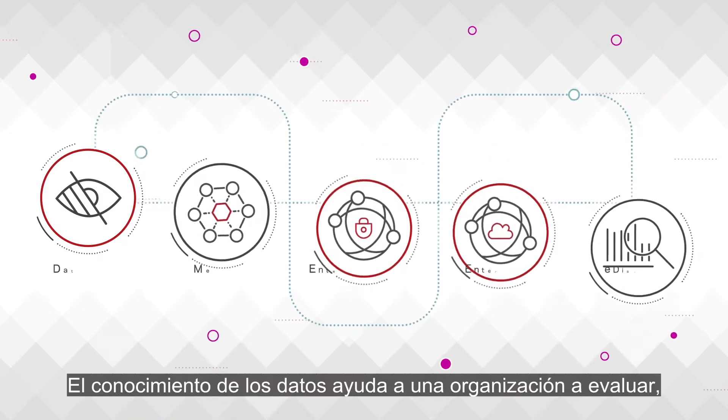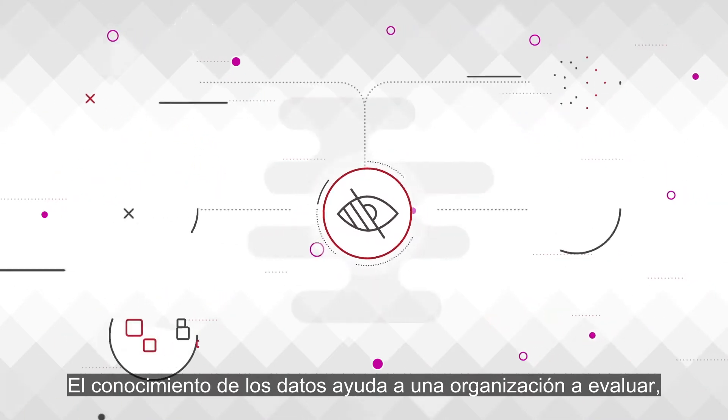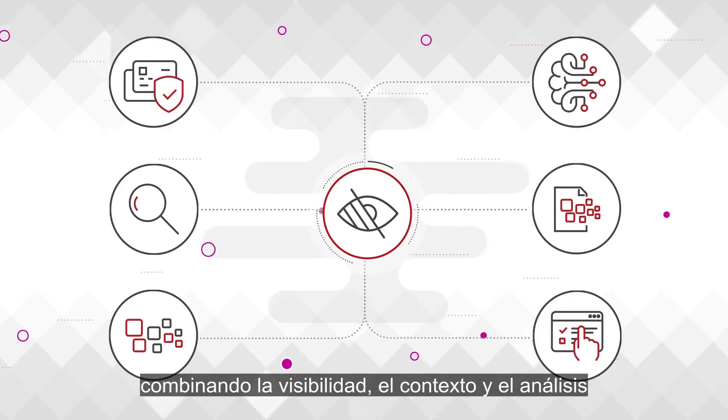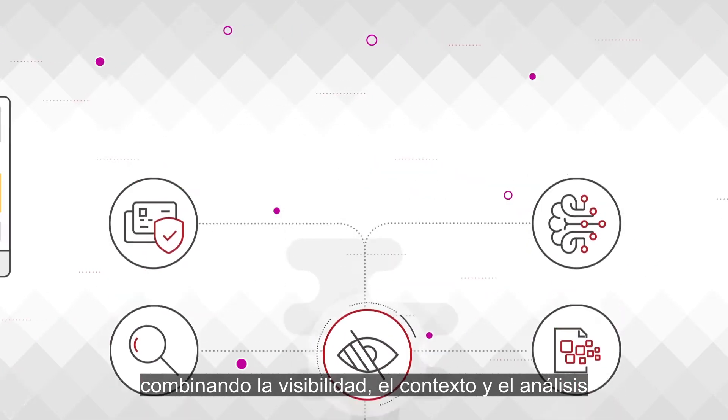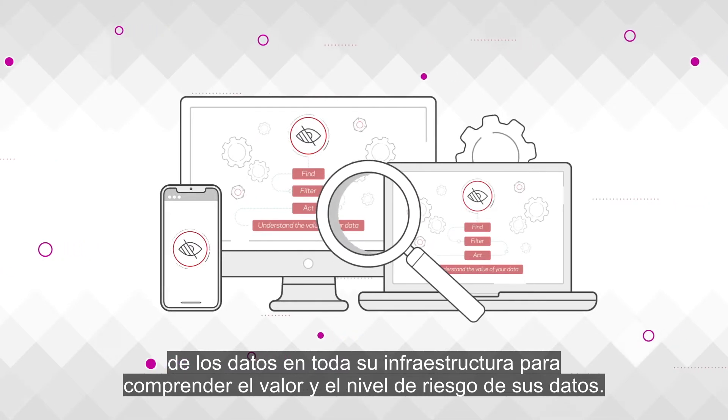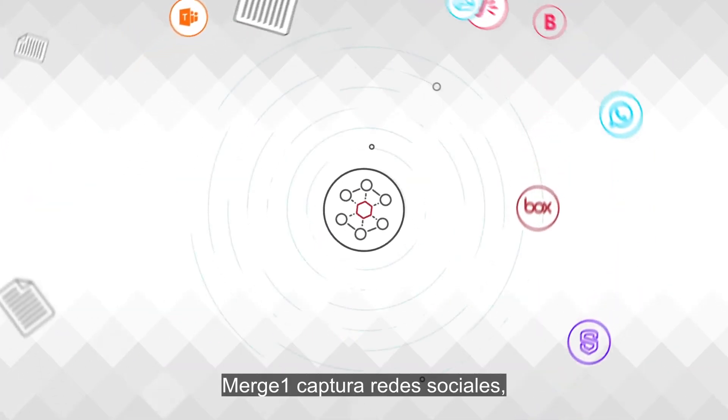Data Insight helps an organization proactively assess, prioritize, and mitigate data security risks, combining data visibility, context, and analytics across your whole infrastructure to understand the value and risk level of your data.